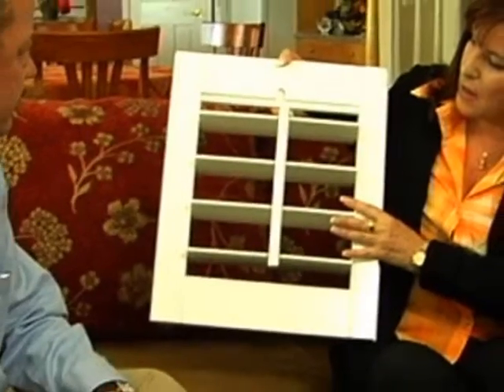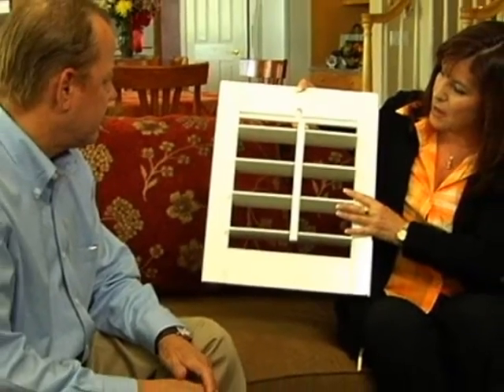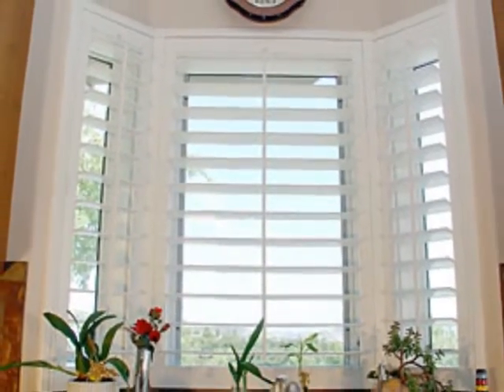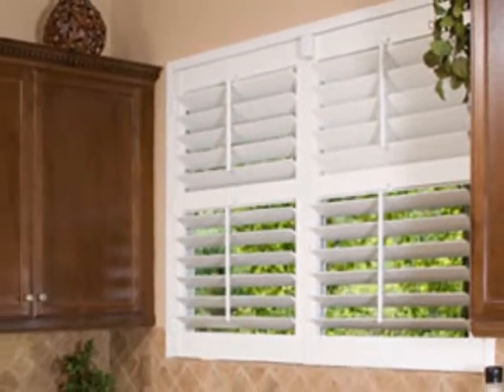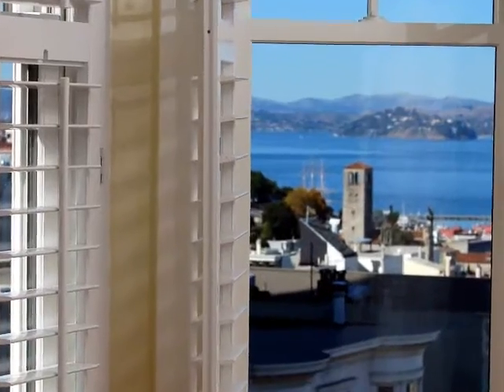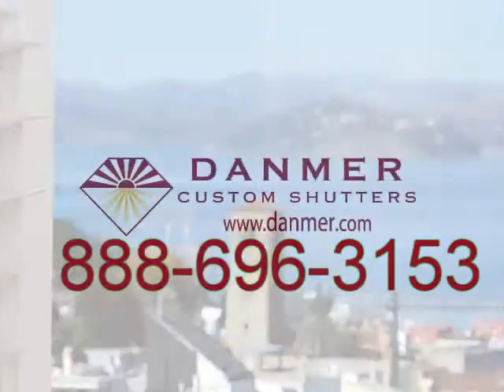After your free in-home design consultation, we'll take all the measurements and give you a quote right on the spot. We'll even give you a guaranteed installation date and time while in your home. For your free in-home design consultation, call us or go to www.danmer.com today.